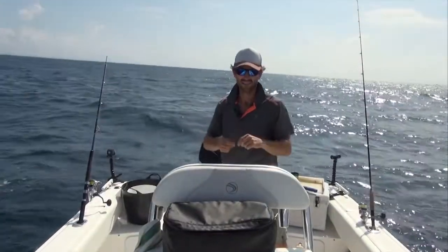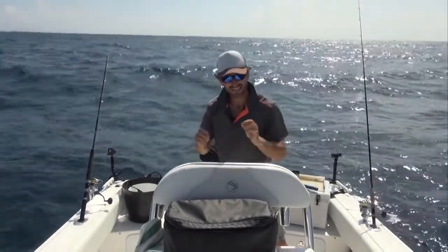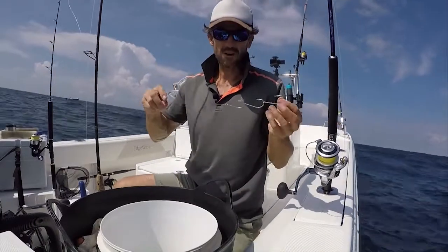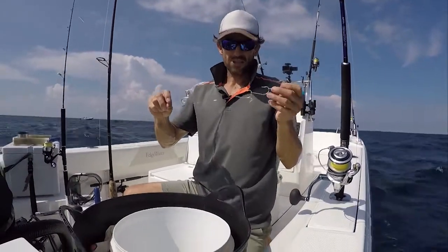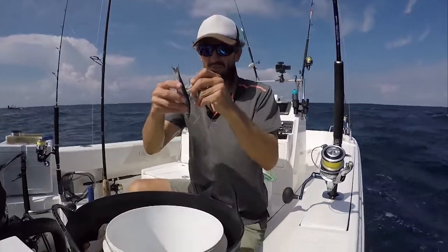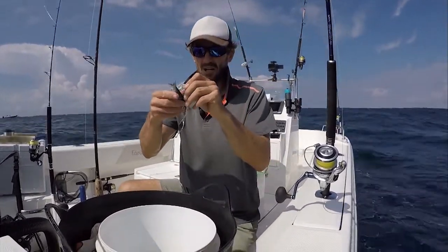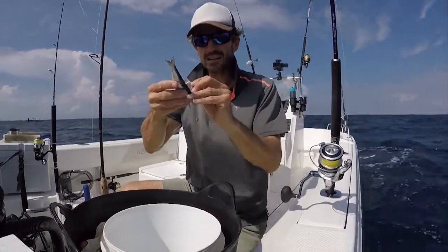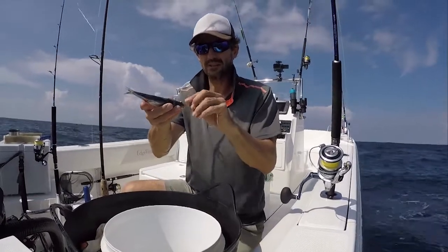Another bite off. That was the floater rig. A bit sneaky today — that's three I've lost. I find the wire does decrease my amount of bites, but when you're getting bitten off as consistently as this, you've got to try something different. So I'm going to have one rig out with wire and one without, and we'll see which one gets taken.